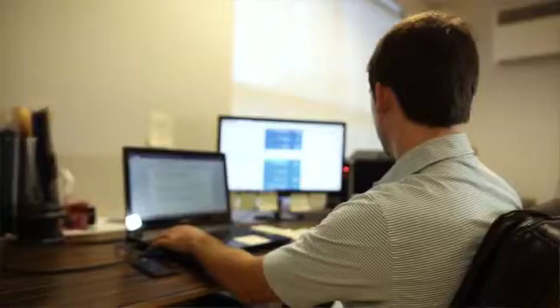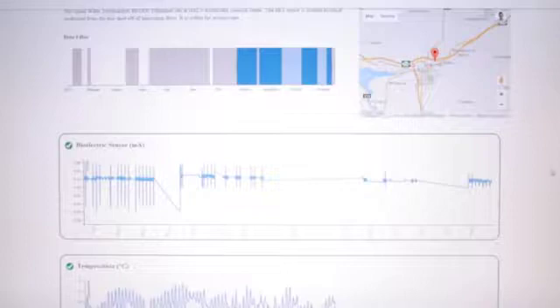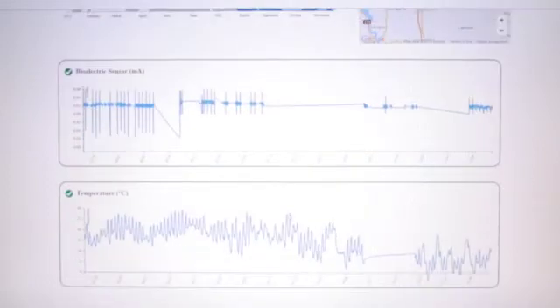That data goes to our dashboard or to our server, and we can view the performance of the biology in real time, or the operator can view the performance of the biology in real time. So if there's ever even an inkling that the system is out of balance or about to go down, he sees it straight away.